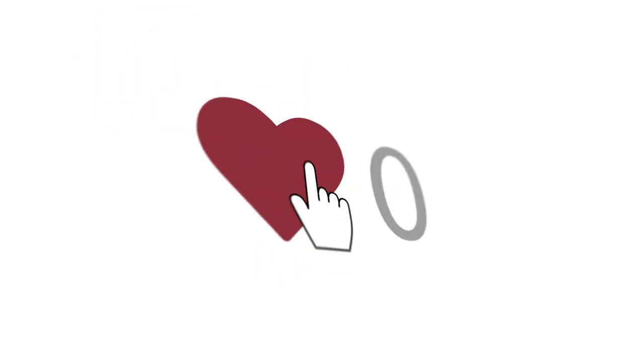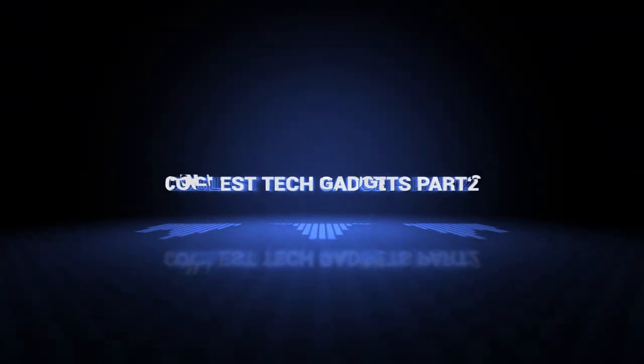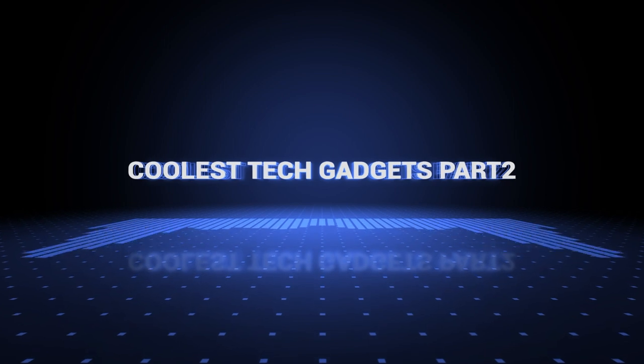We will pick a winner and notify him when we reach 5,000 likes. Ok, so without further ado, this is our pick of the coolest tech gadgets on the market right now.